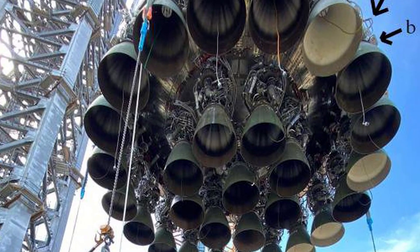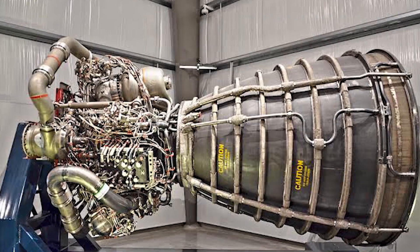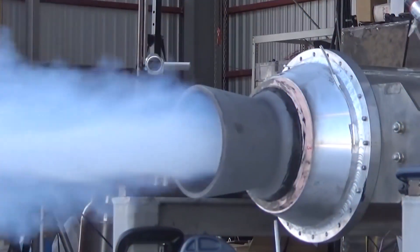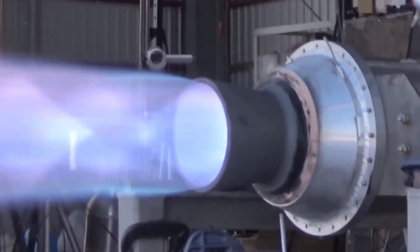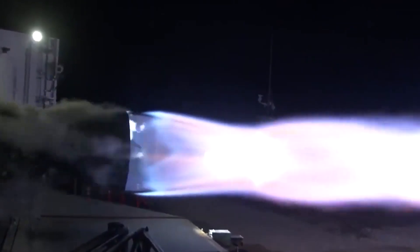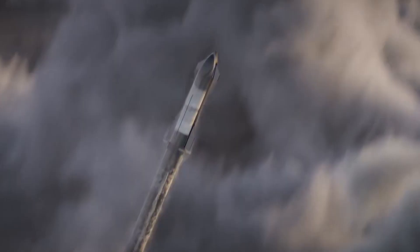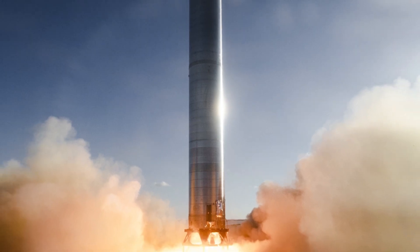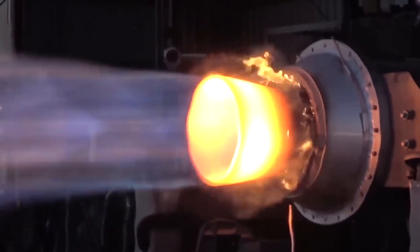Another consideration is how SpaceX will deal with the heat created by these 29 Raptor engines once they all fire up. This was a difficult hurdle, but 29 engines will combust flawlessly as predicted because of regenerative cooling. Regenerative cooling is a method of cooling an engine by passing some or all of the propellant via tubes, channels, or a jacket around the combustion chamber or nozzle. But what about the heat generated between two or more engines after a long period of firing? How can SpaceX keep the heat from melting and exploding nearby engines?